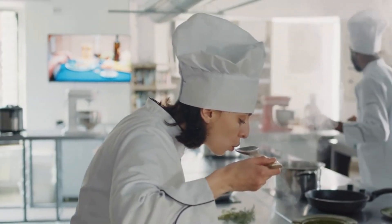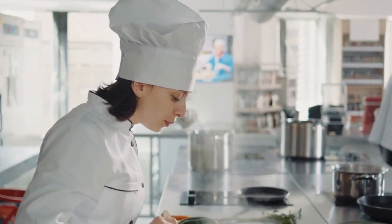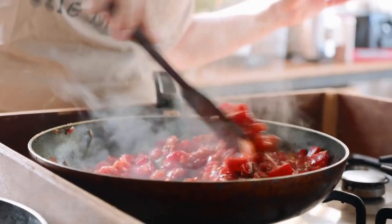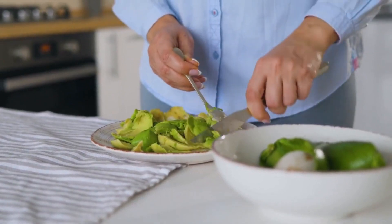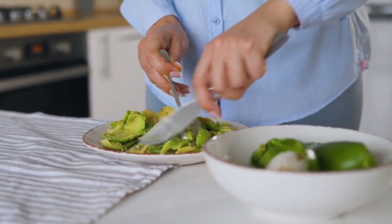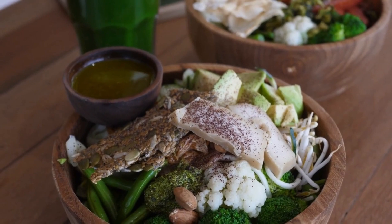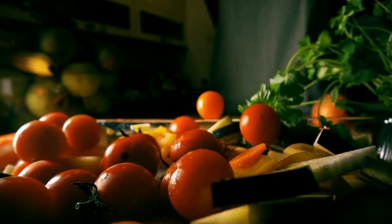Its versatility allows you to create delectable, gourmet dishes that showcase your culinary prowess, effortlessly unlocking new dimensions of flavor. Sourced from the nutrient-rich soils of Mexico, this avocado oil boasts a mild, buttery flavor with a subtle hint of avocado, providing a unique taste sensation that is both delicate and indulgent. The oil is also rich in heart-healthy monounsaturated fats and antioxidants, making it a nutritious and delicious addition to your kitchen. Don't miss the opportunity to elevate your cooking repertoire with this remarkable, must-try avocado oil.